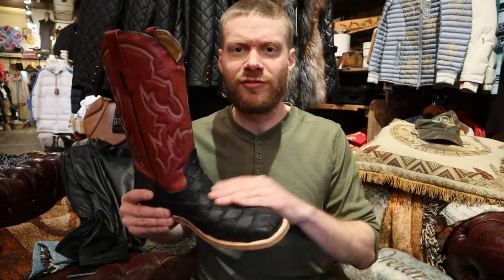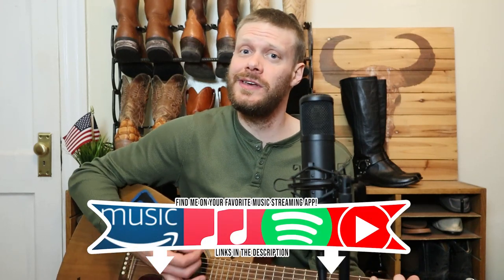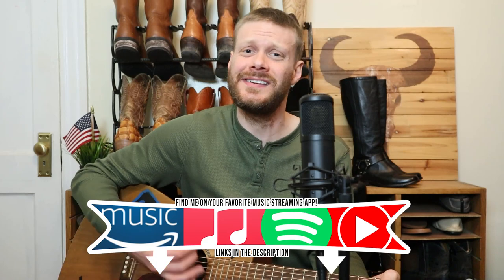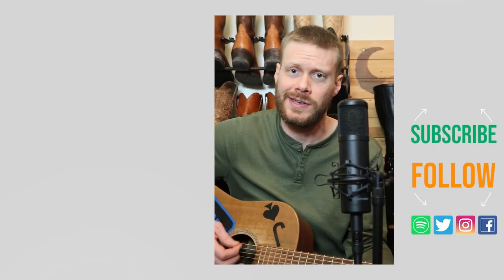Let me know what you guys think of this Corral fish boot, the Pirarucu — let me know down in the comments. Thank you so much for watching today. Don't forget to subscribe and I'll see you guys around. In those Pirarucu black Corrals it's a great look that never fails.